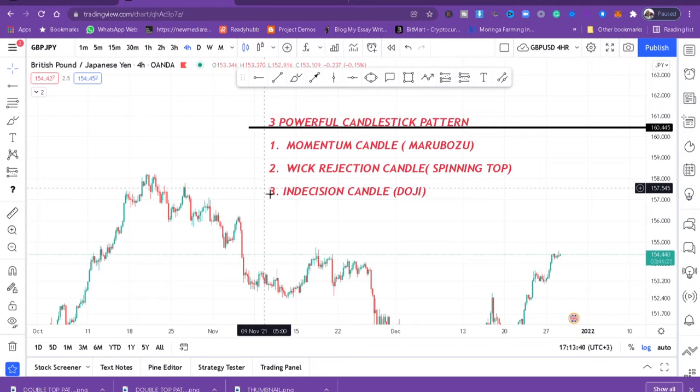I'll show you a quick example of all three. I'll use the play button and stop it when I spot a momentum candle, a weak rejection candle, or an indecision candle. Hopefully in this video we can spot all three together, so I just want to show you what to look for.